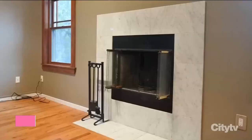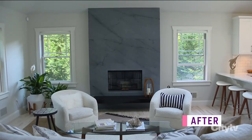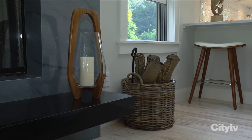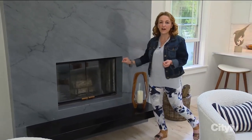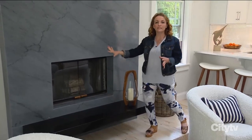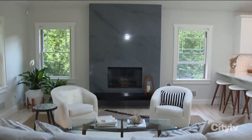To give the fireplace more prominence, it was built out around six inches and clad with a nice gray marble right up to the ceiling. We also added a nice black stone ledge that's floating, and then painted out the existing brass with a high-heat enamel. Overall, it's nice and clean, and the fireplace feels like a real architectural statement.